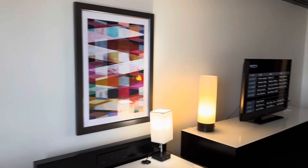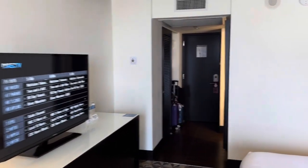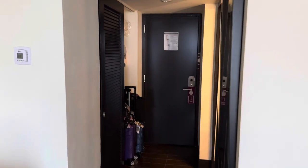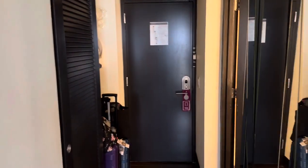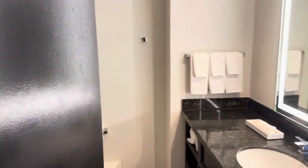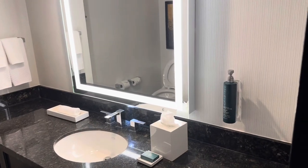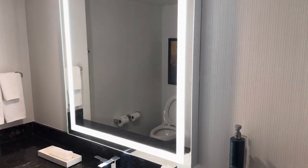Let me go back and show you what the bathroom looks like. The room seems to be clean. The air conditioning is on and it seems a little loud, but not to the point that it's disturbing. There's a lot of counter space here, which is always good, and a lighted mirror.